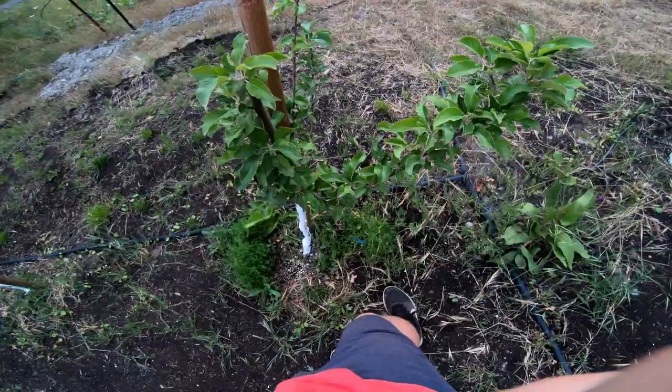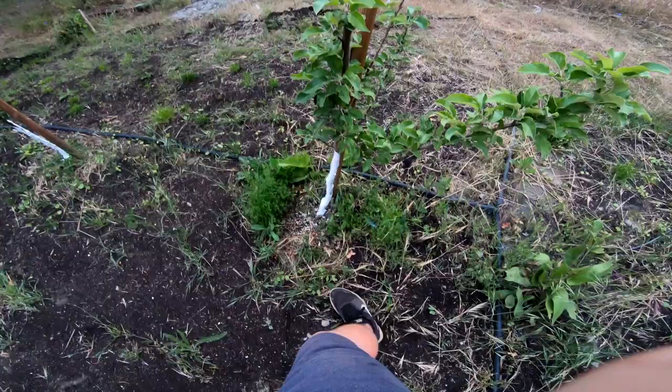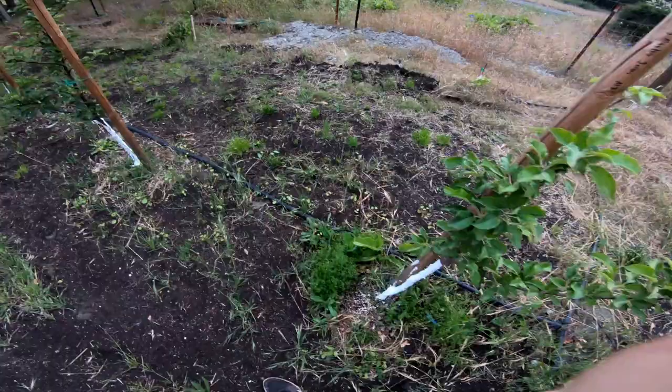This hacked-back tree is a Harry Masters Jersey on M7. It had fire blight last year that made it into the central leader, so I had to cut it off. I'm going to try and fertilize it heavily this year, give it lots of water, let it grow back, and try not to let it flower next year to get a nice vigorous tree. Then once it's nice and healthy and vigorous, I'll say no fertilizer, try to limit vegetative growth, and focus on fruiting and flowering.